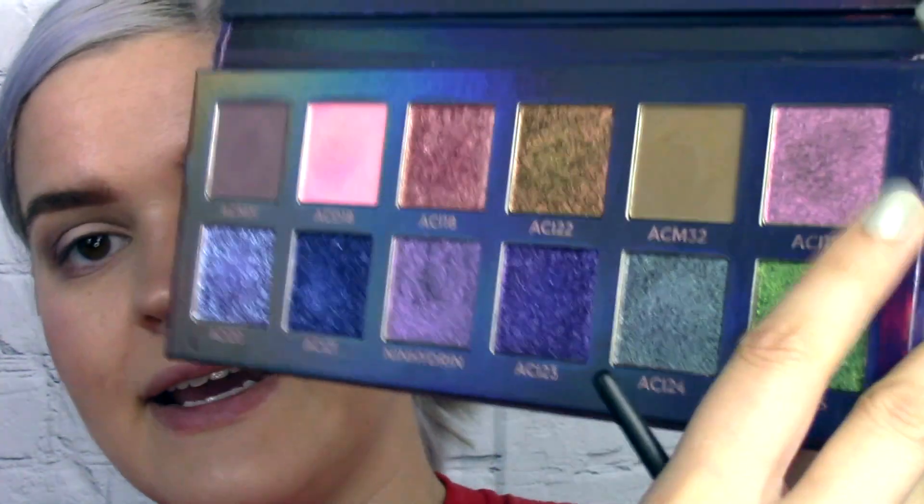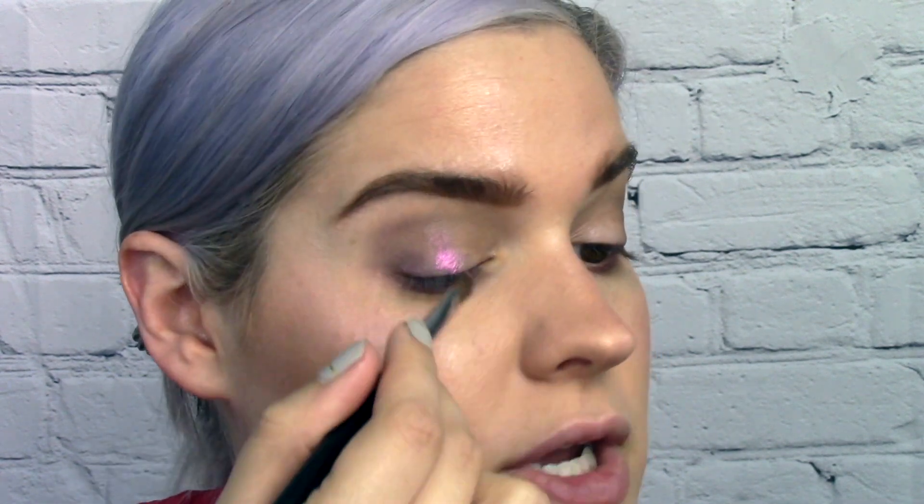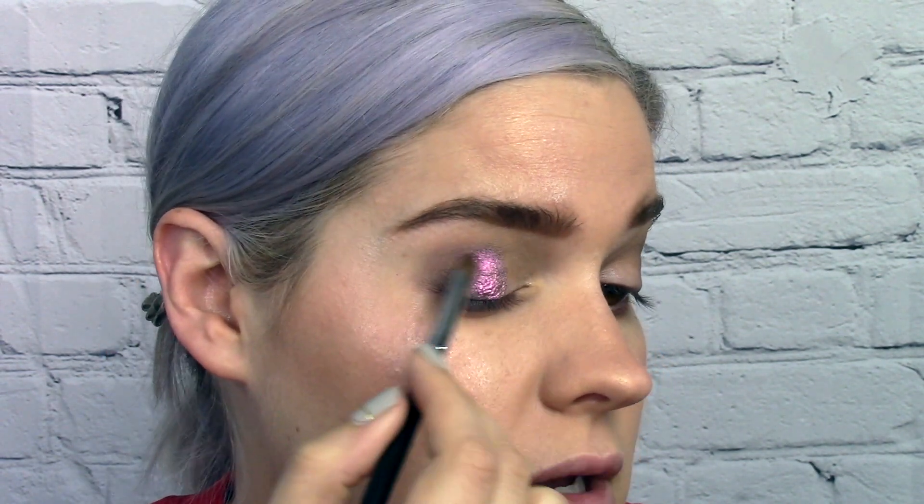I'm opting for the pinkier shades today, starting with ACI 19 on the outer portion of the lid. I love this kind of flaky formula — it's really popular with indie brands right now. This formula reminds me of a pink in the Killer Queens Cosmetics Anti-Valentine's Day palette.